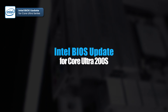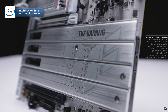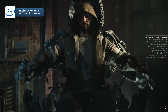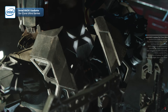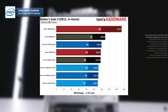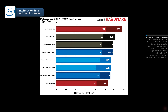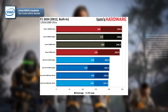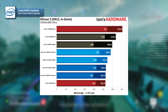First up, Intel recently promised to release a BIOS update for the Core Ultra 200s series aiming to boost gaming performance by about 17.5%. The update has been tested by Tom's Hardware using a Core Ultra 285K processor, Windows 11, and the latest firmware tested across 13 modern games at full HD resolution. The results were compared with the performance of the same Core Ultra 285K with its initial BIOS version, as well as Intel's Core i9-14900K and AMD's Ryzen 9800X3D, both of which were fully tested in all the games due to recent performance optimizations.